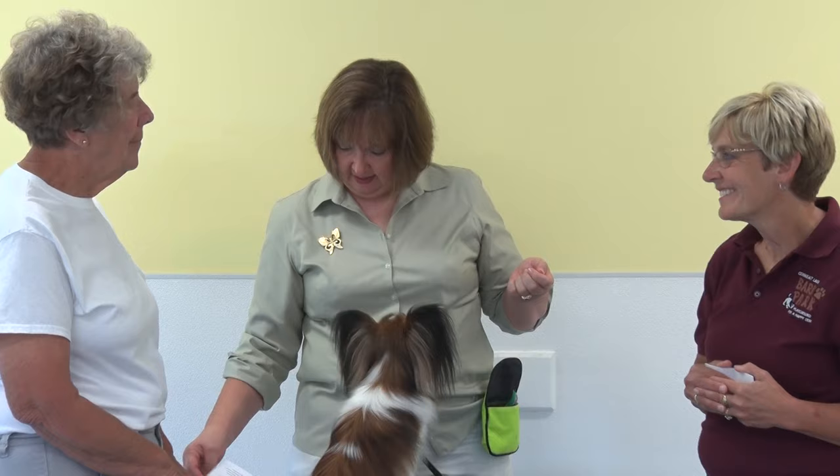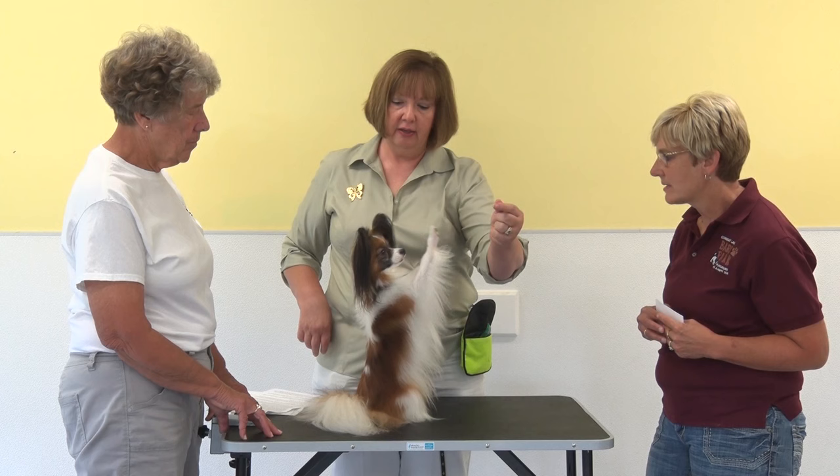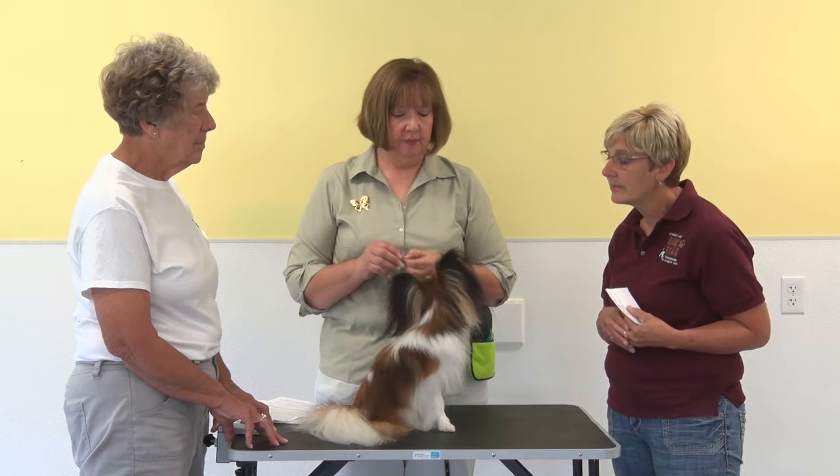His spaniel instinct is really coming out in nose work and he enjoys it — you can train it at home without a lot of special equipment. For health care, like all toy breeds, dental issues are very important. You must take care of their teeth; dental disease can lead to heart issues. Sharon started brushing Ezra's teeth as a puppy.